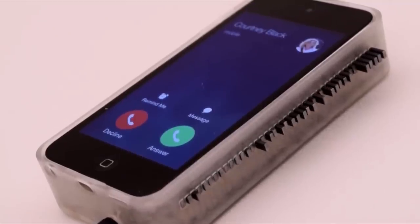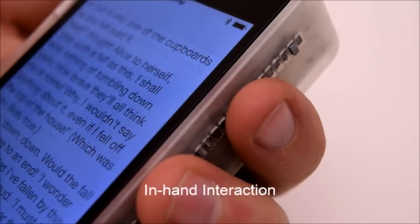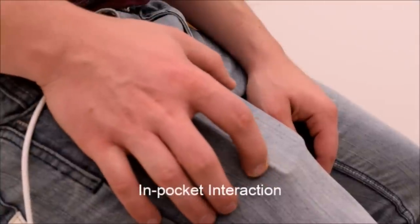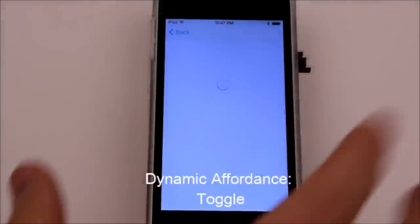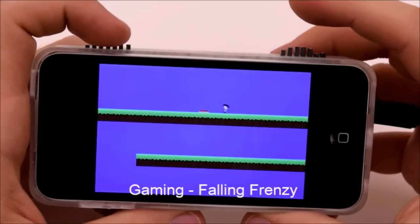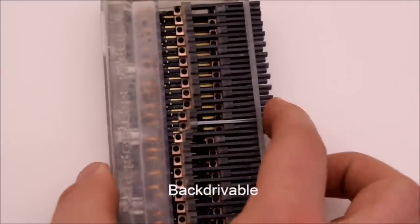At Stanford, we created this haptic edge display, which is a mobile device with an array of linear actuators that can change shape so you can feel in your hand where you are as you're reading a book. Or you can feel in your pocket new types of tactile sensations that are richer than vibration. Or buttons can emerge from the side that allow you to interact where you want them to be. Or you can play games and have actual buttons. We were able to do this by embedding 40 small linear actuators inside the device, allowing you not only to touch them but also back-drive them as well.